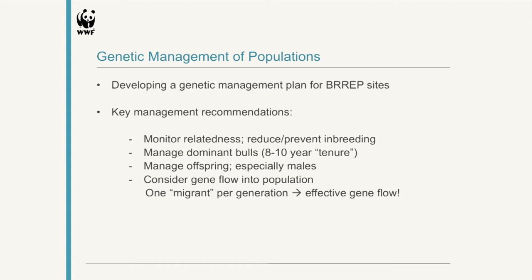Some of the key management recommendations are that we need to monitor relatedness and try to reduce and prevent inbreeding where possible. One way of doing that is to manage the dominant bulls — basically swap them out or remove them each generation, with a tenure of about eight to ten years, just to prevent bulls from mating with their offspring. The same goes for managing male offspring to prevent mating with siblings or mothers. The issue with black rhinos' temperament is that it's quite easy to remove animals and have gene outflow out of a population, but much more difficult to get gene inflow because these animals are not very fond of strangers and new individuals coming into a population — they often fight and sometimes even kill each other.